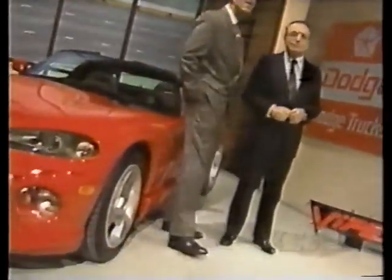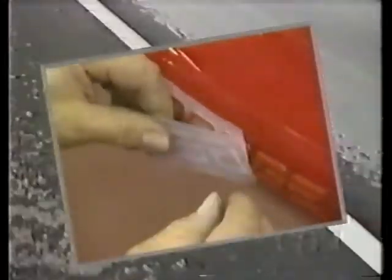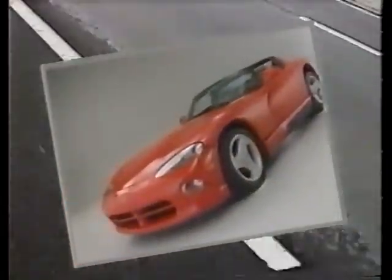Our thanks to the Viper creators for taking the time to tell us about its origin and development. In part two, we'll take a closer look at the Viper itself — what makes it special and what makes it one of the most exciting cars ever produced. In telecast three, we'll talk about what it means to sell the Viper, some of the challenges you'll face, how to take care of Viper customers, and how to keep them as customers of your dealership. So be sure to watch the next two telecasts on what's being called America's ultimate muscle car.